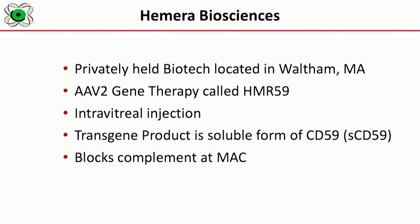Thank you very much. Hemera is a privately held biotech company in Waltham. Our mission has been to treat patients with dry macular degeneration, for which there is no treatment, and do it in a very effective manner. Our ultimate goal is not just to treat patients with advanced disease — we want to treat patients using our gene therapy approach in the early and mid-stages of disease, before they go on to significant vision loss.